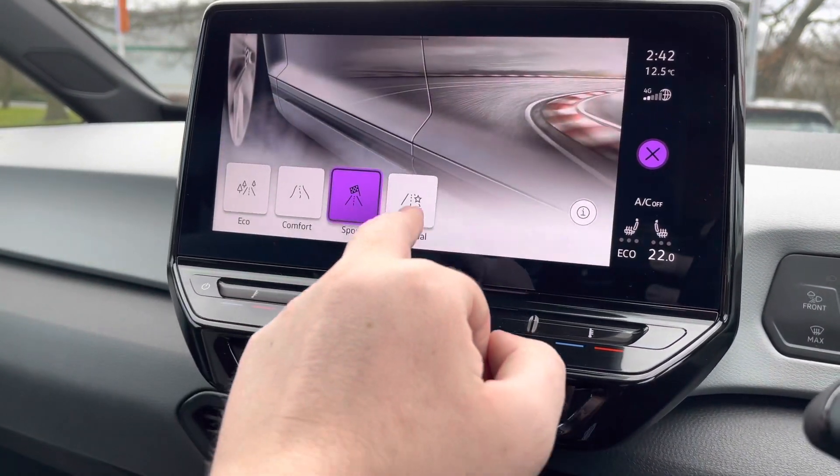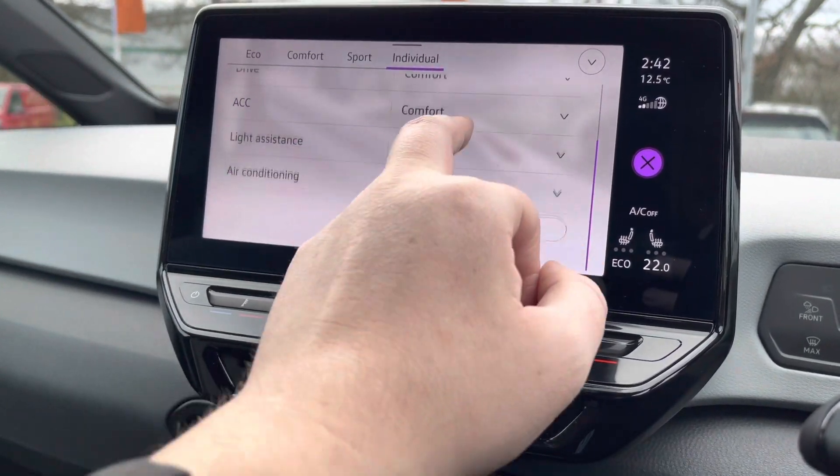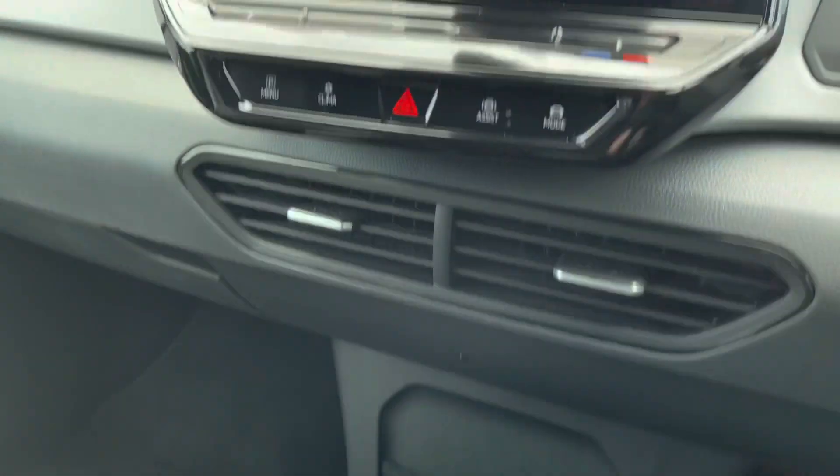You've got your different driving modes — eco, comfort, and sport — as well as an individual setting so you can have a blend of different modes. For example, you can have slightly heavier steering with the sport setting. It's fully customisable depending on how you want to drive the car.